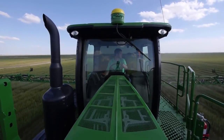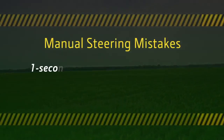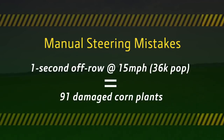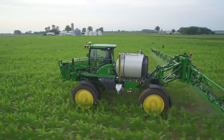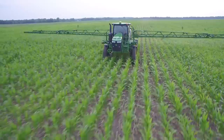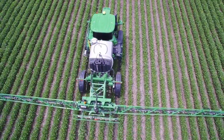How costly is row rage? Running over the row for even one second at 15 miles an hour will take out more than 90 corn plants. Imagine how that can add up over a day. Not anymore — John Deere introduces two hands-free guidance systems to help your 4 Series sprayer stay on track without taking out crops.